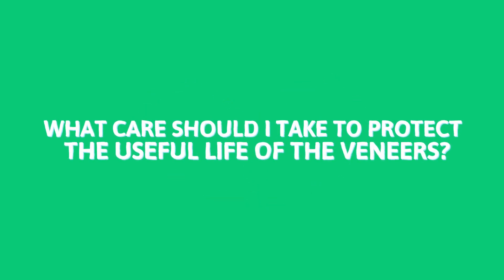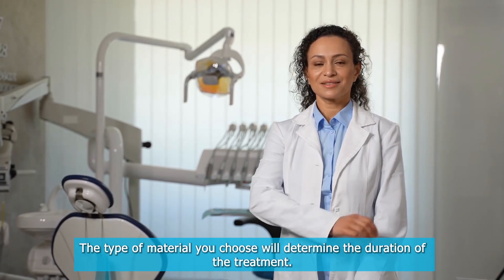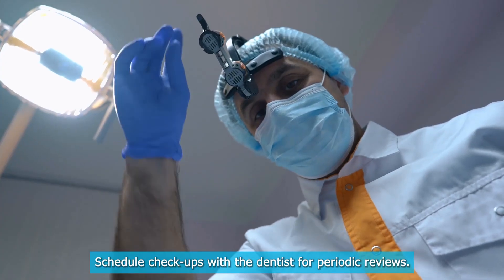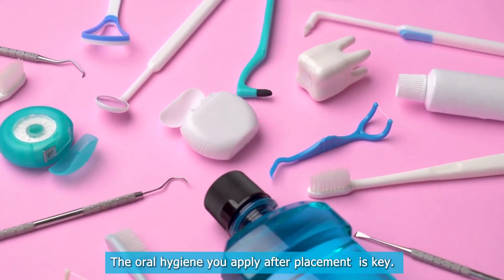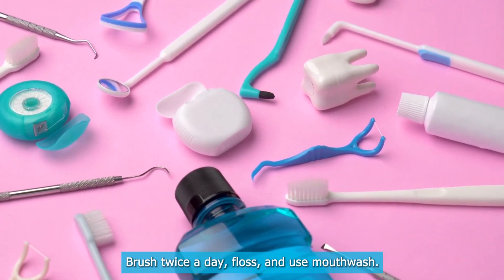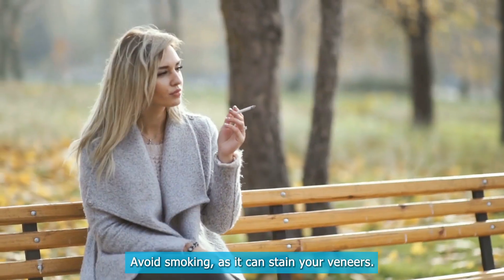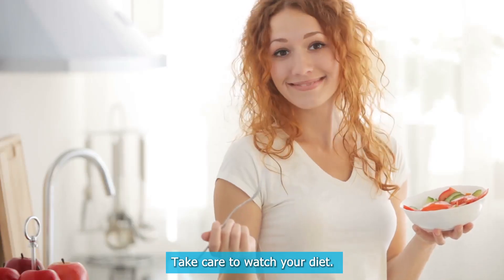What care should I take to protect the useful life of the veneers? The type of material you choose will determine the duration of the treatment. Schedule checkups with the dentist for periodic reviews. The oral hygiene you apply after placement is key — brush twice a day, floss, and use mouthwash. Avoid smoking as it can stain your veneers. Take care to watch your diet.